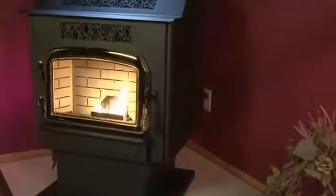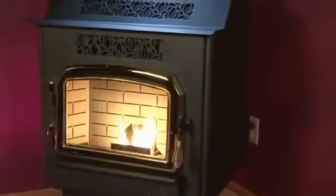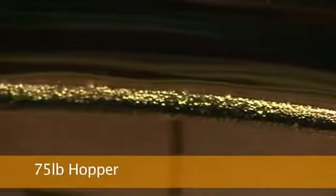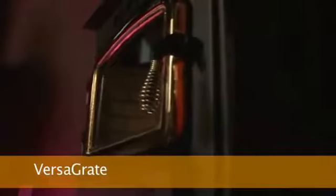Congratulations on choosing a St. Croix pellet stove. The Prescott EXP model is designed to enhance your satisfaction and comfort with features such as a large 75-pound hopper, a sturdy pedestal base, digital controls with diagnostic features, and a VersaGrate moving grate system for easy cleaning.